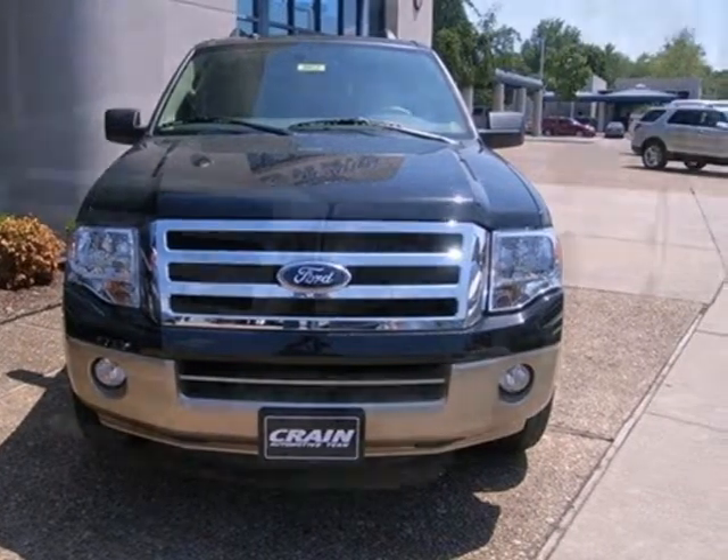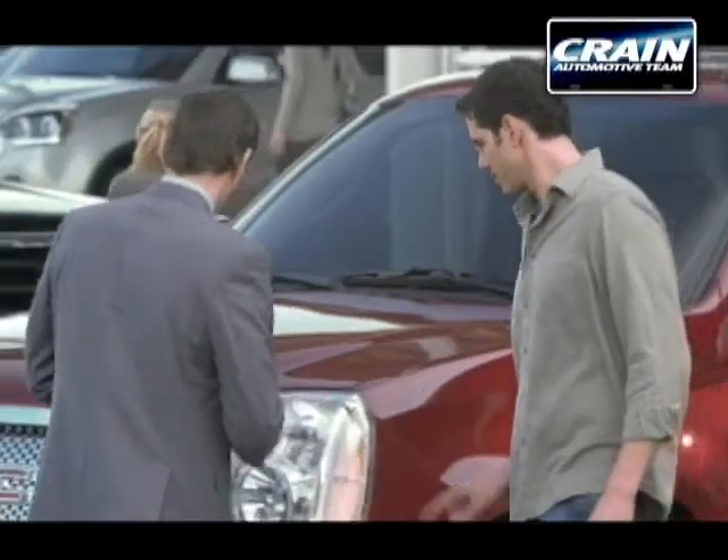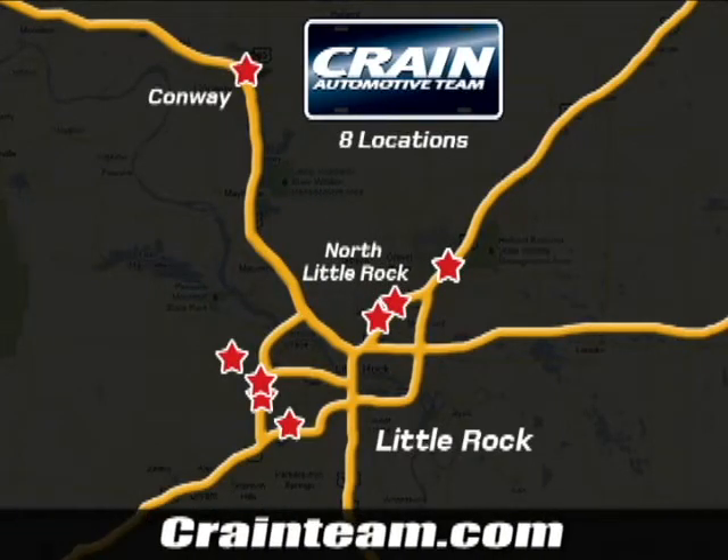Love what you drive, and start by taking this family-loved SUV for a test drive today. Visit us anytime at Craneteam.com. Go, go, go — Craneteam's got them. Craneteam.com.